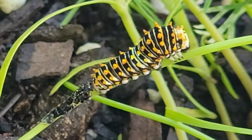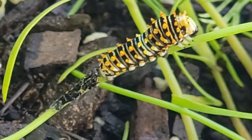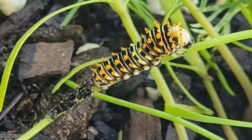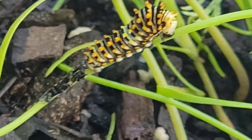You can see here — this one just emerged from its prior stage. See the little black skin behind it of its former self? It just came out probably in the last 20 minutes.